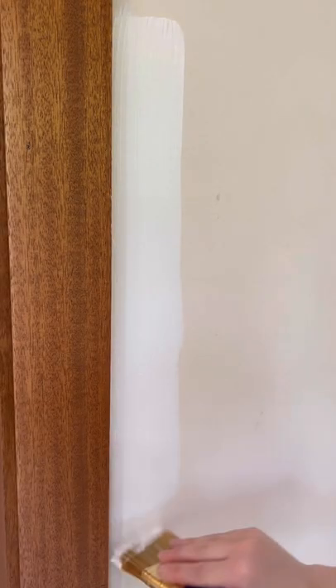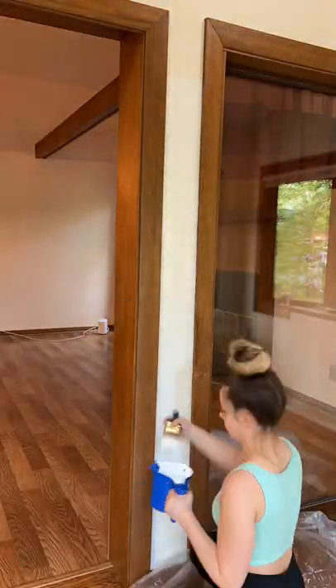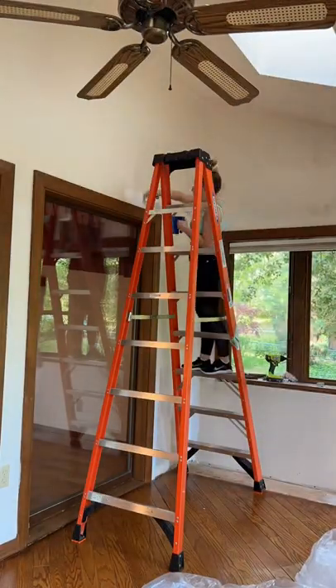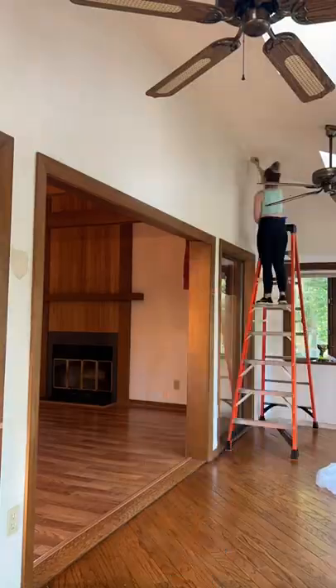You can see how much of a difference it's already making — I'm so excited! But it's still feeling really dark in here because there's no overhead lighting, which is also a problem because the sun is setting and I can't really see where I'm painting. So anyway, I'm cutting in.